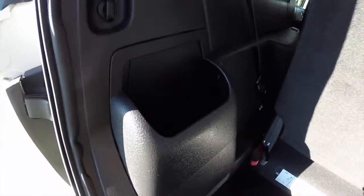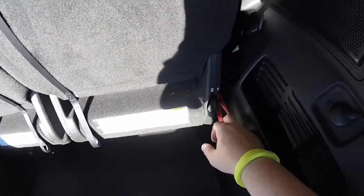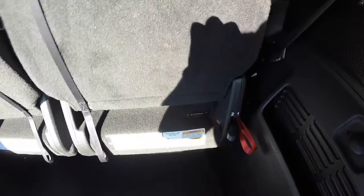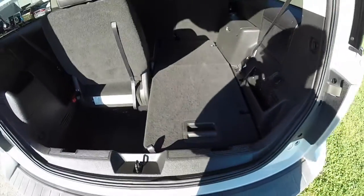Take a look at the luggage compartment. There's a deep load floor with various bins on either side, and also a power point. Folding in the third row seat is very easy — all you have to do is locate the tabs, marked one and two. Pull tab one to unlock the seat, and two — it folds flat into the floor.